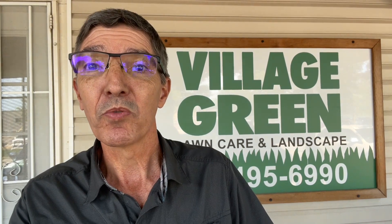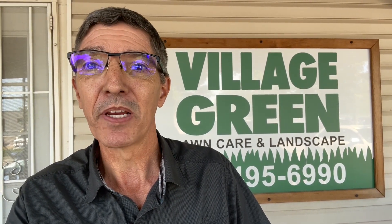Hi, this is Ken with Village Green, and today I want to show you my all-time favorite tree — a Japanese maple.